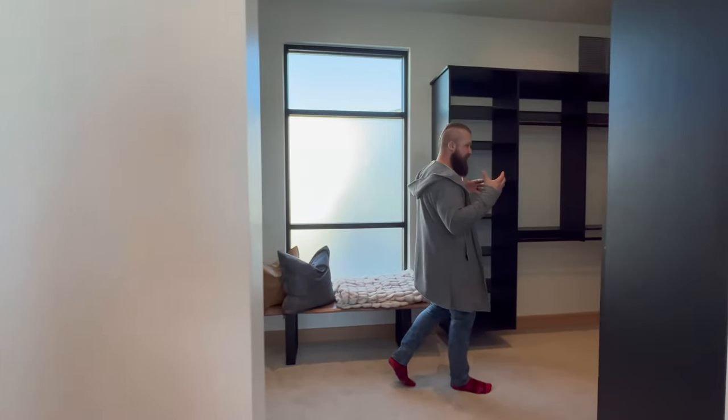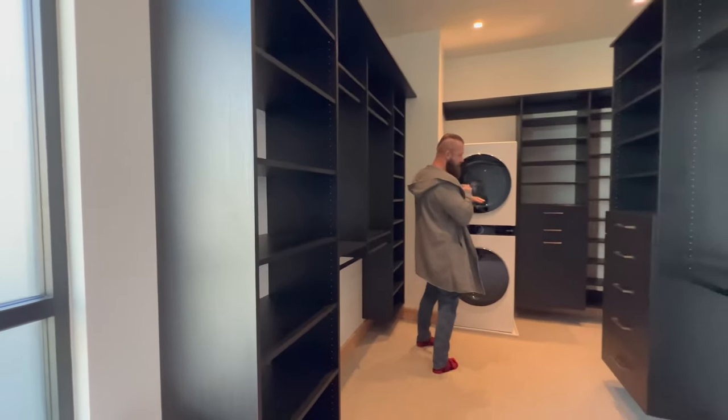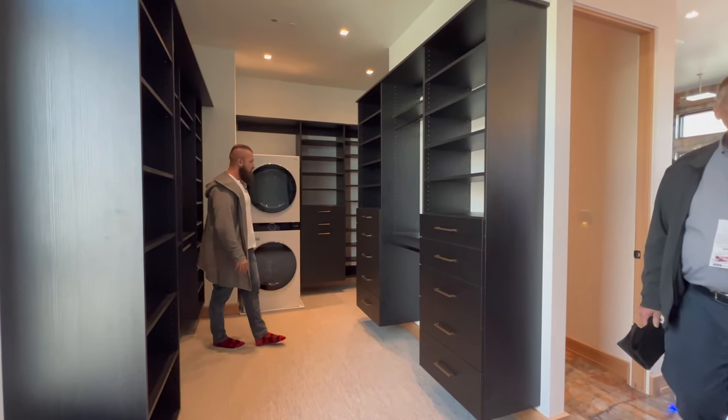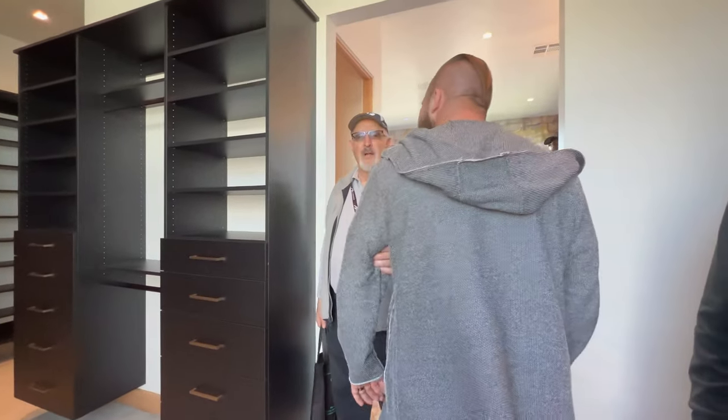The washer and dryer — the stackable set inside the dressing area is an absolute must according to the St. George Parade of Homes 2023. It's a beautiful stackable set in here and some built-ins.